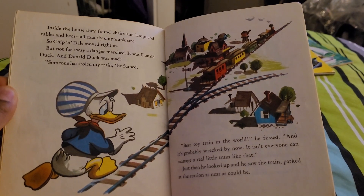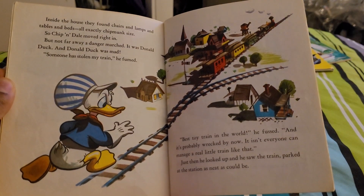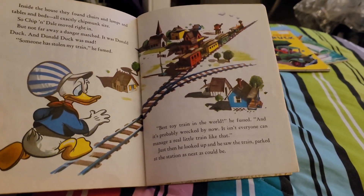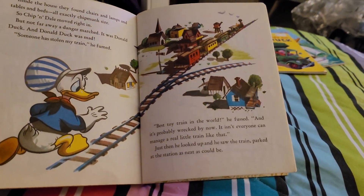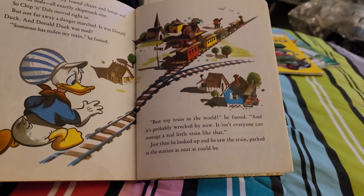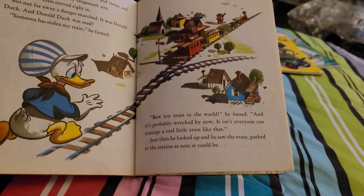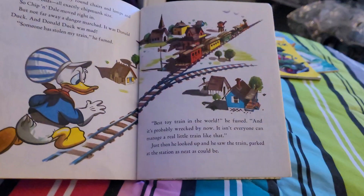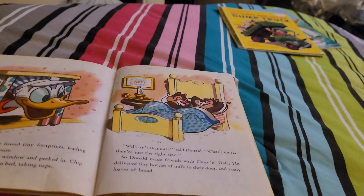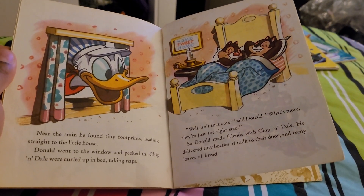But not far away, a dangerous march — it was Donald Duck, and Donald was mad. "Someone has stolen my train," he fumed. "Best toy train in the world," he fussed. "And it's probably wrecked by now. It isn't everyone who can manage a little toy train like that." Just then, he looked up and saw the train parked at the station, as neat as it could be. Near the train, he found tiny footprints leading straight to the little house.